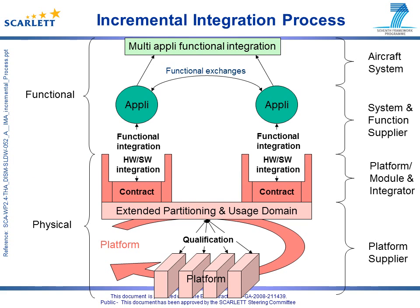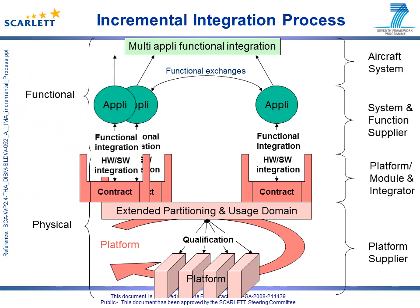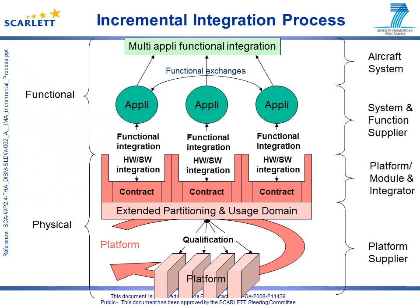The platform module integrator manages the resources and, in particular, allocates segments of resources to each application. This allocation, validated against the usage domain, constitutes the application budget or integration contract, ensuring application independence. Additional applications can be installed on the platform, provided existing budgets are preserved and controlled through usage domain rules.